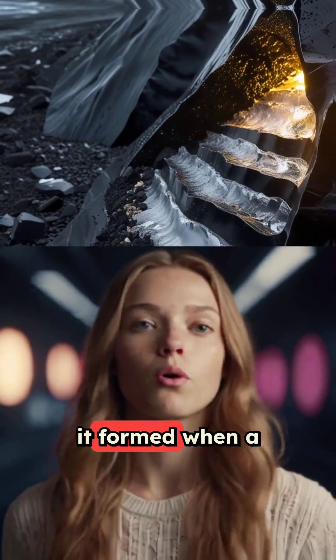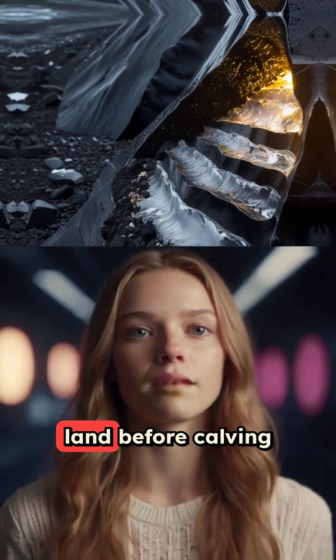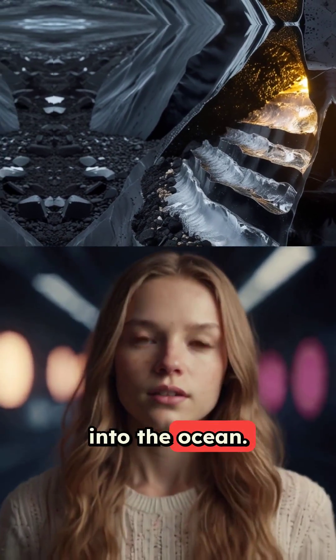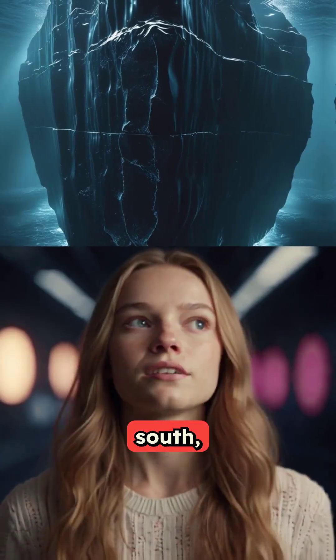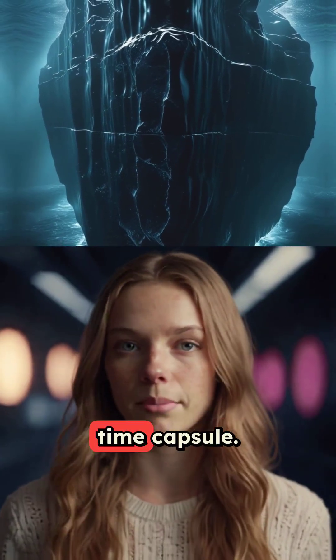Scientists suspect it formed when a glacier picked up dark sediment and soil as it traversed land before calving into the ocean. As the iceberg drifted south, its hidden layers were exposed, revealing a geological time capsule.